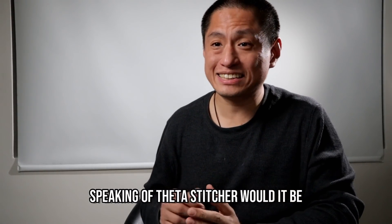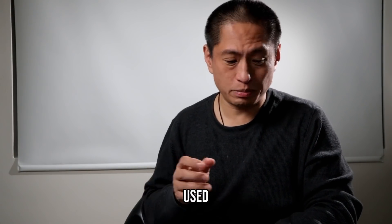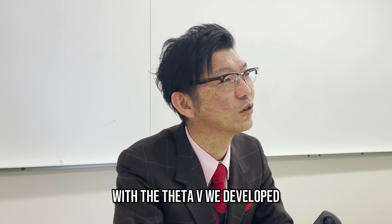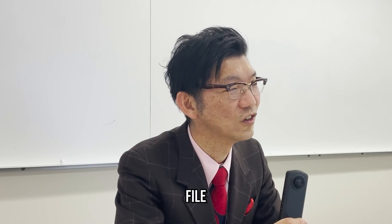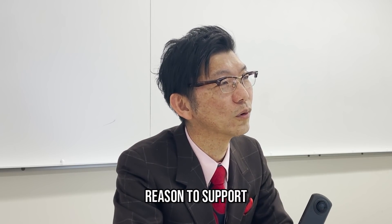Speaking of Theta Stitcher, would it be possible for Theta Stitcher to be used with the Theta V? We developed the Stitcher plug-in for stitching RAW files, which the Theta V does not produce. So there is no reason to support Theta V.